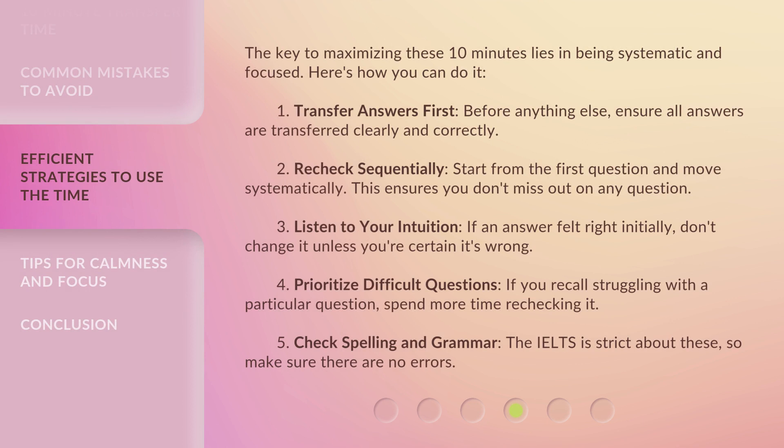The key to maximizing these 10 minutes lies in being systematic and focused. Here's how you can do it. 1. Transfer answers first — before anything else, ensure all answers are transferred clearly and correctly. 2. Recheck sequentially — start from the first question and move systematically; this ensures you don't miss out on any question. 3. Listen to your intuition — if an answer felt right initially, don't change it unless you're certain it's wrong. 4. Prioritize difficult questions — if you recall struggling with a particular question, spend more time rechecking it.